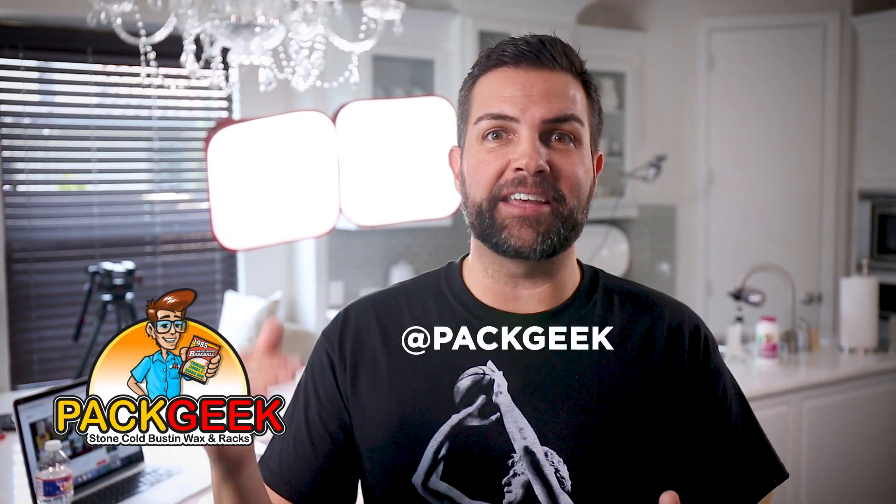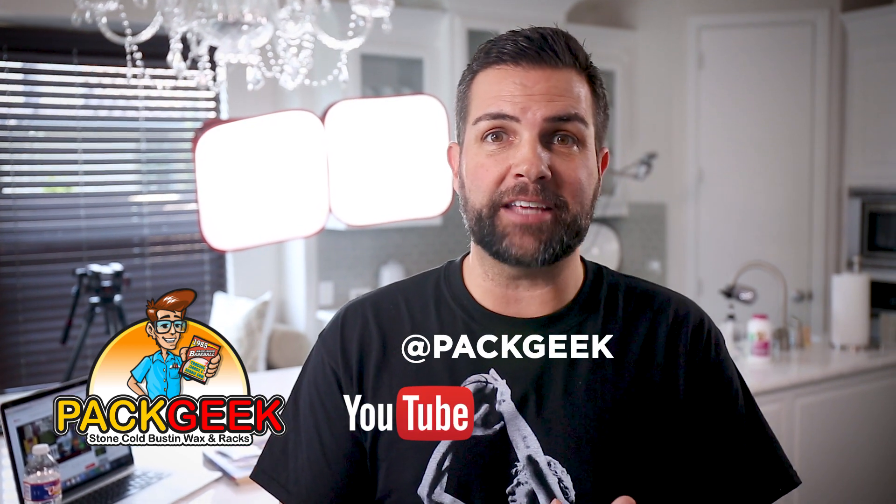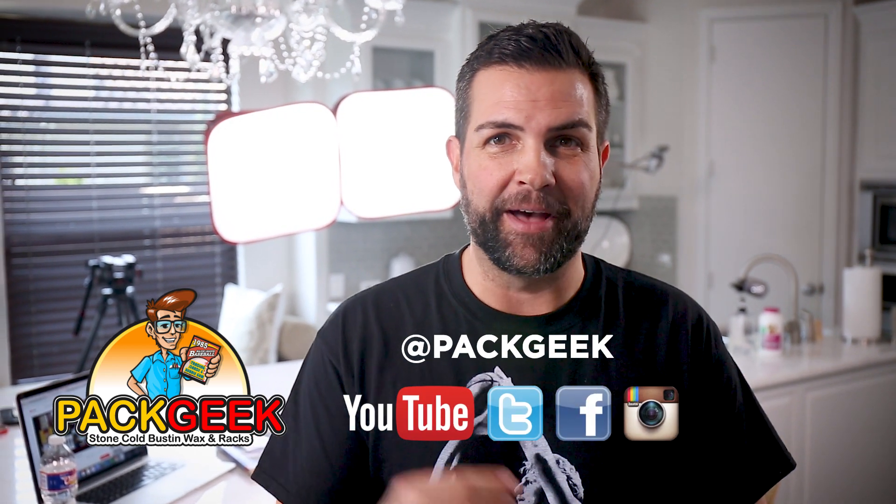Thank you for tuning in, guys. Thank you for watching me break eight packs in like under 10 minutes. I appreciate you guys watching, and don't forget to check us out on social media. Thanks for checking out another episode. Make sure to subscribe to Pack Geek on YouTube. Also, check us out on Twitter, Facebook, and Instagram. Thanks.